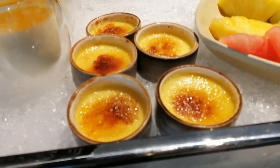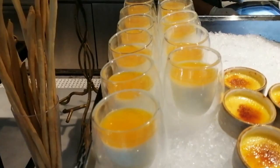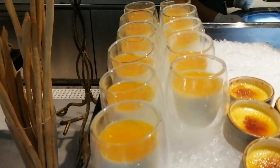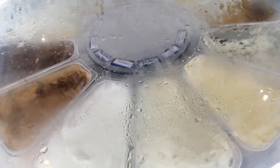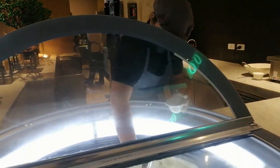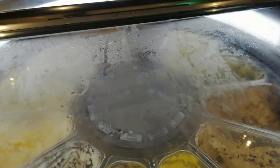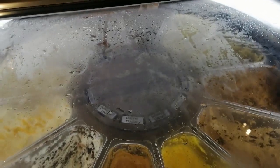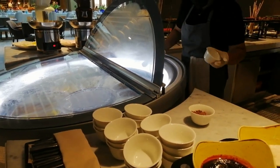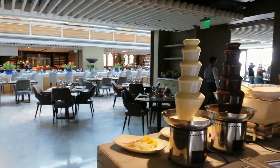Other classic favorites that richly satisfy our palates are crème brûlée and silky smooth cooked cream called Mango Panna Cotta. These are great accompaniments to the 16 colorful and delightful flavors of ice cream at the ice cream spinning wheel, and to the richness of the chocolate sauce at the chocolate fountain.